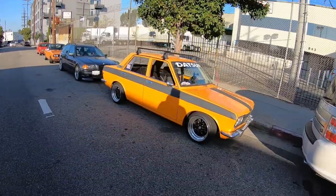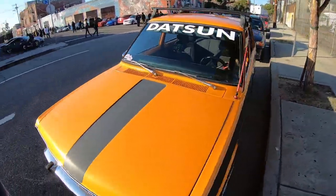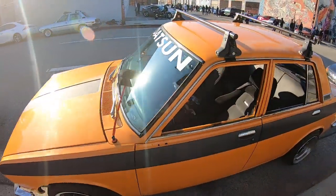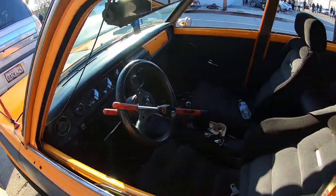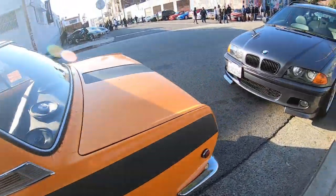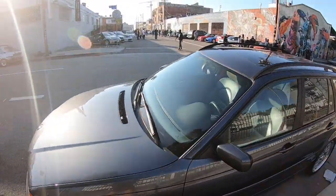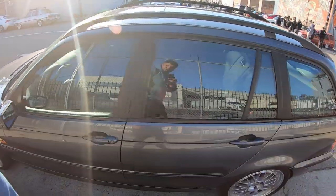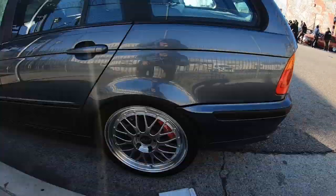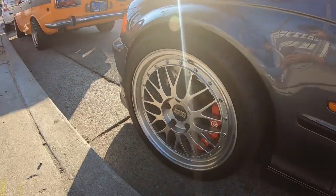Look at this - it's gorgeous! A Datsun 510 sedan, she's beautiful. Look at the dimple on the bottom of the passenger side, nice little wheels. These wagons, man - BMW knows how to do wagons. It's beautiful, the big brake kit in the back. Oh my god, look at that clearance!